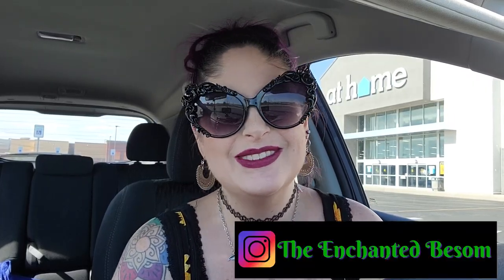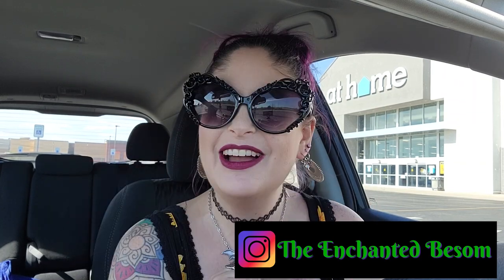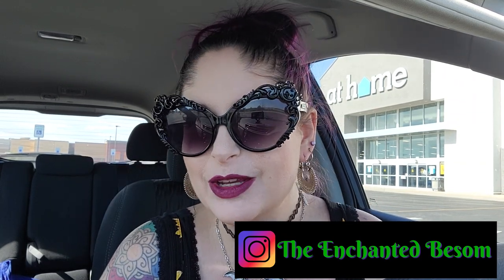Hello everyone, welcome back to another video on the Enchanted Basin. If you're new here, hi, I'm Jenny, it's very nice to meet you. I like to do videos that are Halloween or witchy oriented, vegan taste tests, craft-with-me videos, and chronic illness awareness chats. Shout out to all my spooky spoonies, I see you guys.